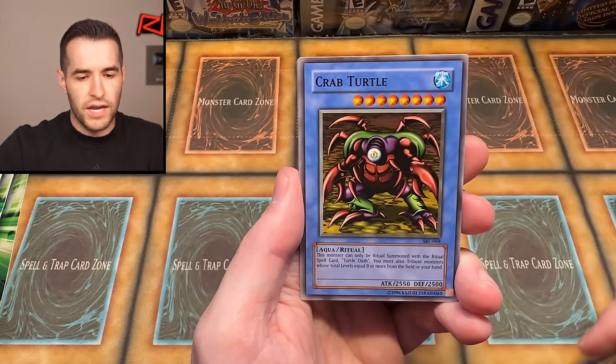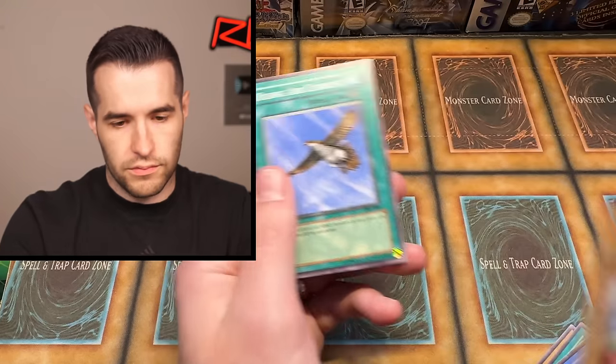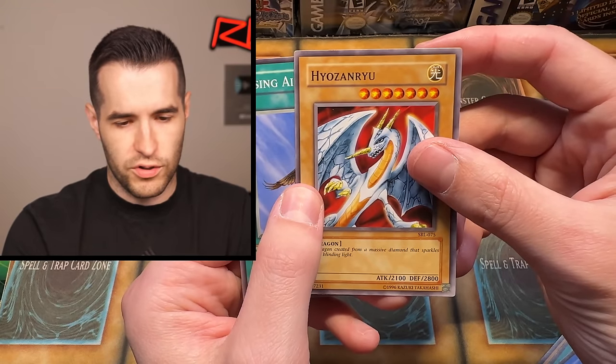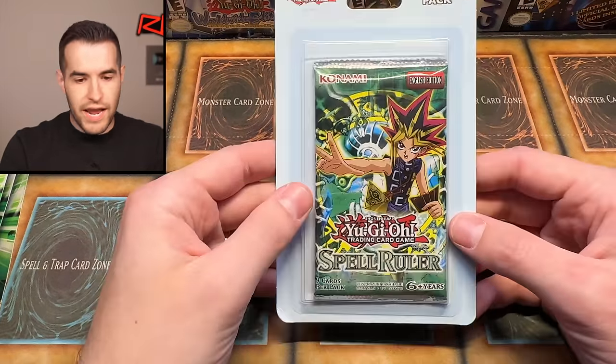Those videos explain the differences on every single version of these packs, since they've been printed about 10 times. If you want to see the different versions of what you're opening, go watch those videos — they're also openings, so it's fun. We have Fire Cracking, Kappa, Curse of Fiend, Crab Turtle, Heels on Rising Air Current. That was a rare — it almost looked like a common at that angle, then you moved and saw it.